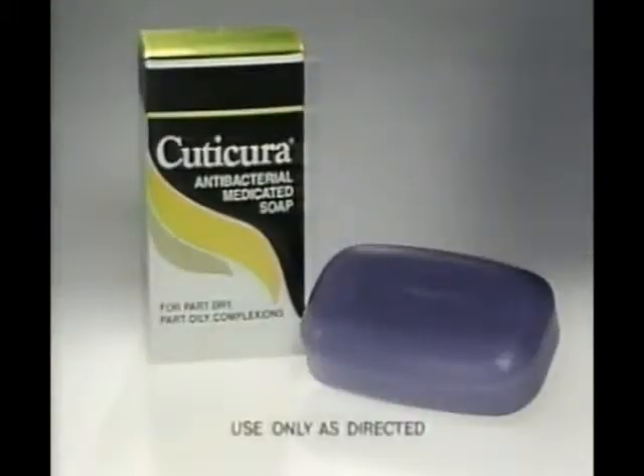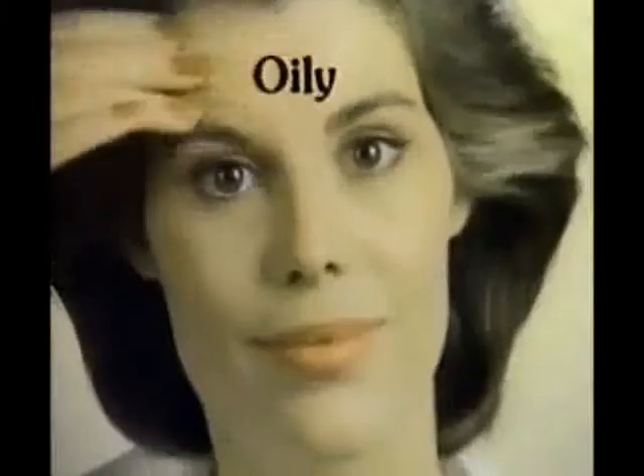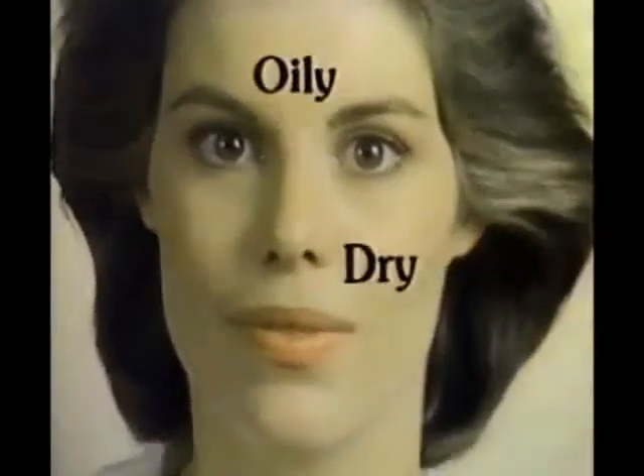You know, I never gave it much thought until I saw the Cuticura commercials. My skin is part dry and part oily. Cuticura Medicated Soap is especially designed for skin that's part oily and part dry. Combination skin.